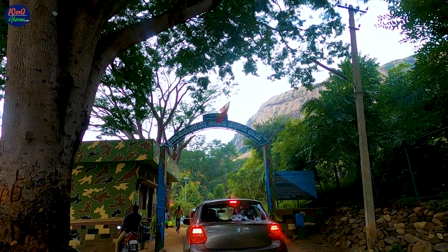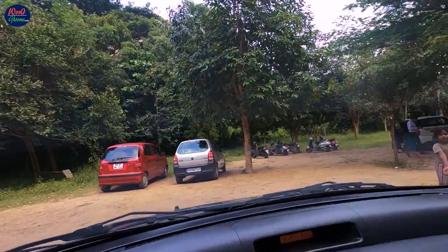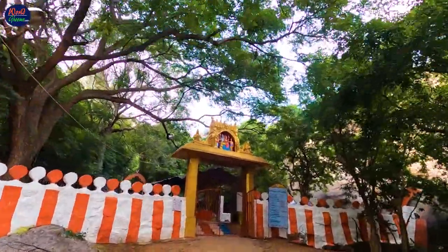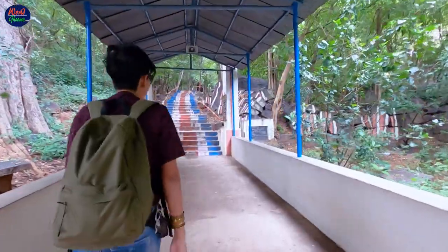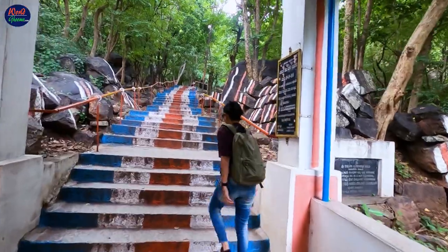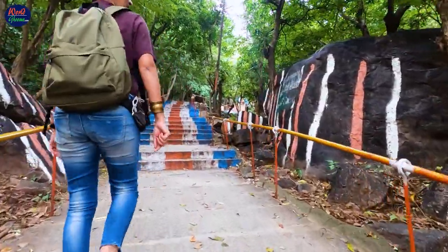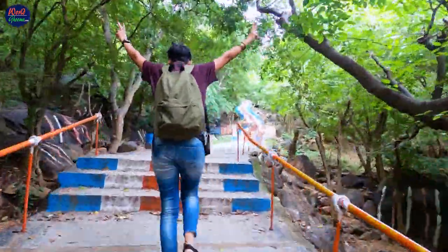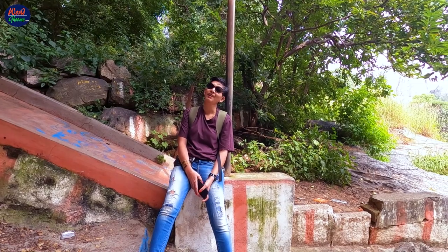Visitors need to collect the entry tickets and then head towards the parking area. We have to climb 400 steps to reach the summit. Let's start the climb now. The initial climb is a fleet of 400 concrete steps all the way up to the Sri Rama temple. At 100 steps in, we have 300 more to go.